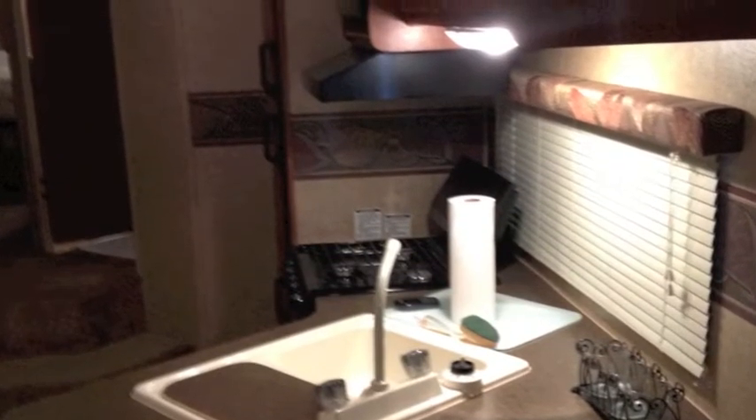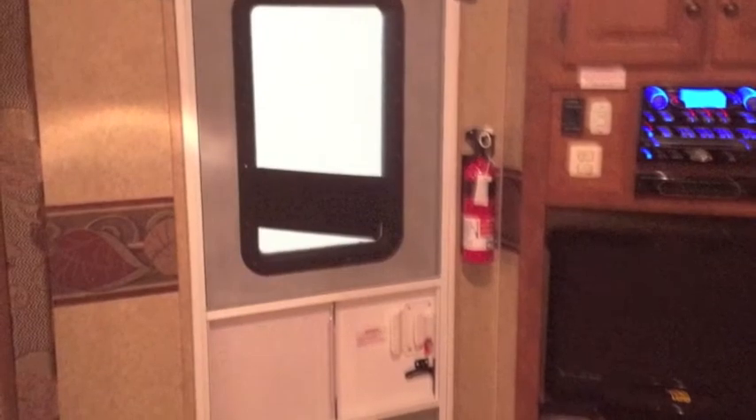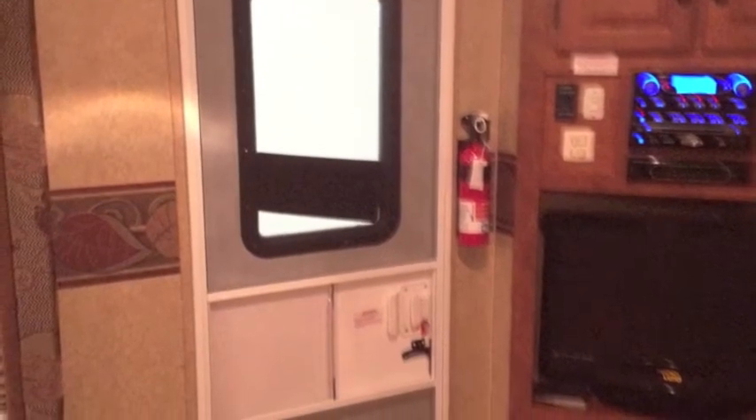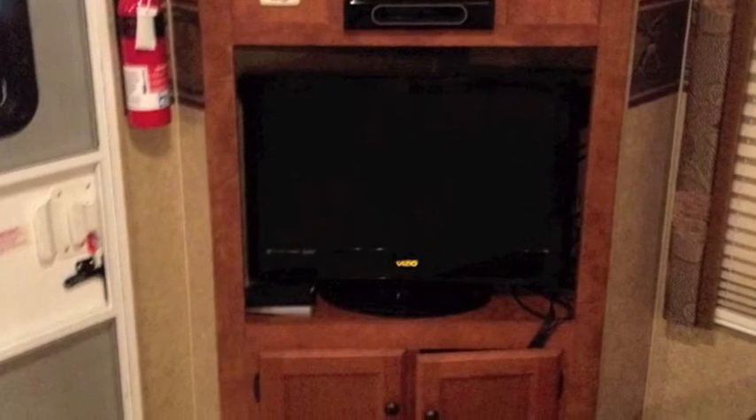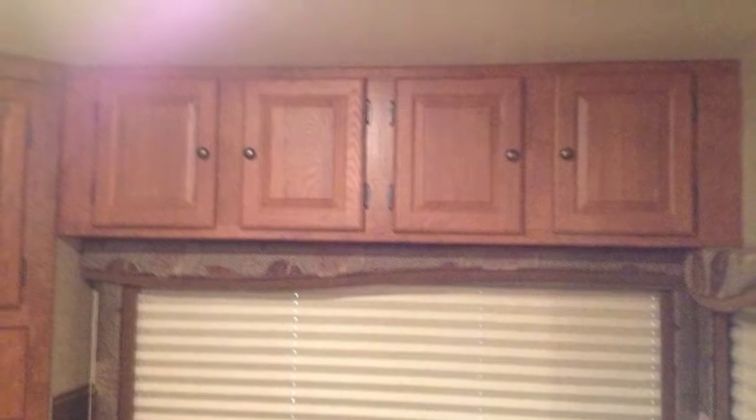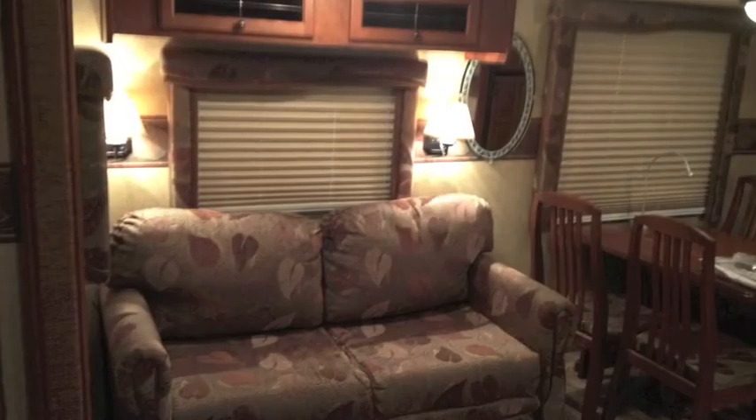There you're looking at the kitchen — it's in nice shape. The back door has a fire extinguisher nearby. It's got a screen or you can shut the door. The TV is not included, though I would consider including it, as we did pull that out. Those are the cabinets in the living room area.